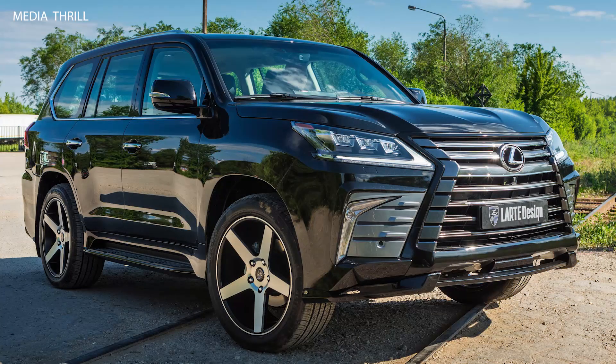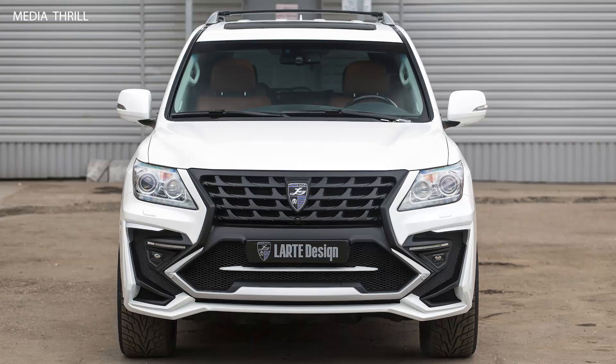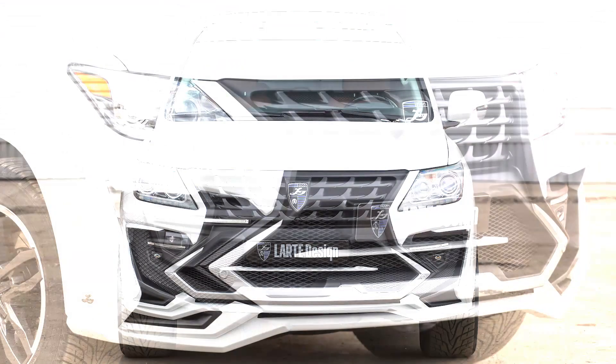Custom Wheels: the LX570 Alligator features exclusive alloy wheels designed by LART, often larger and with a unique design that complements the overall aesthetic.